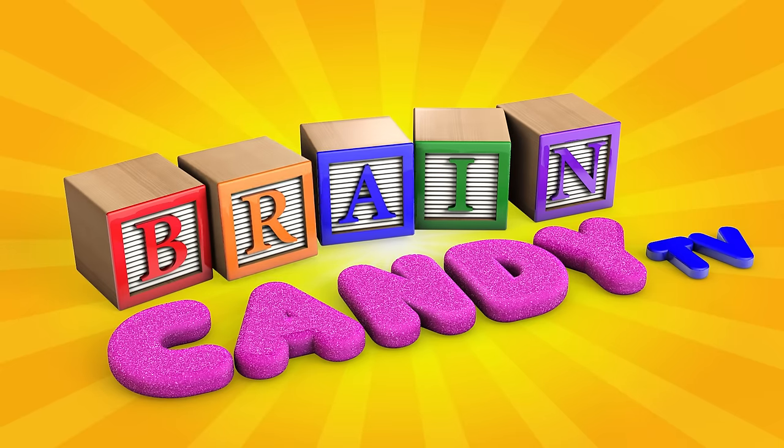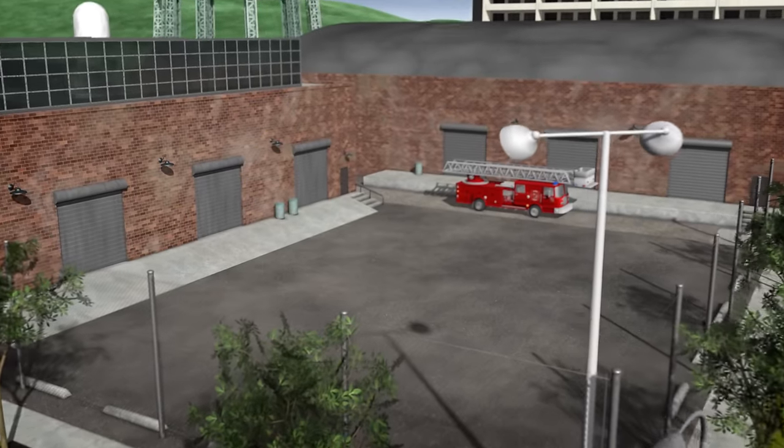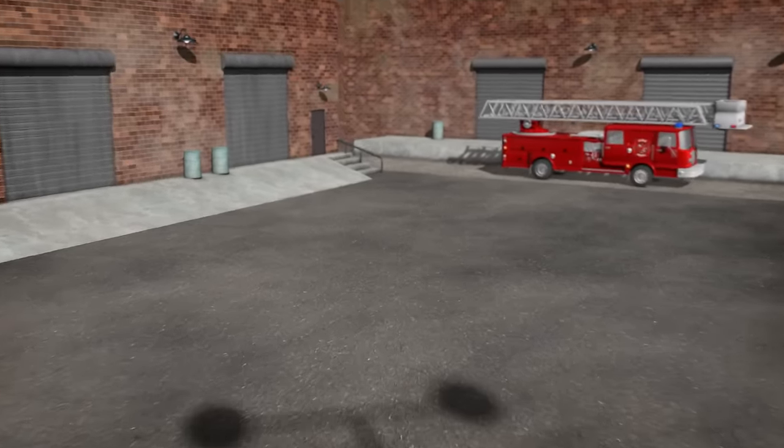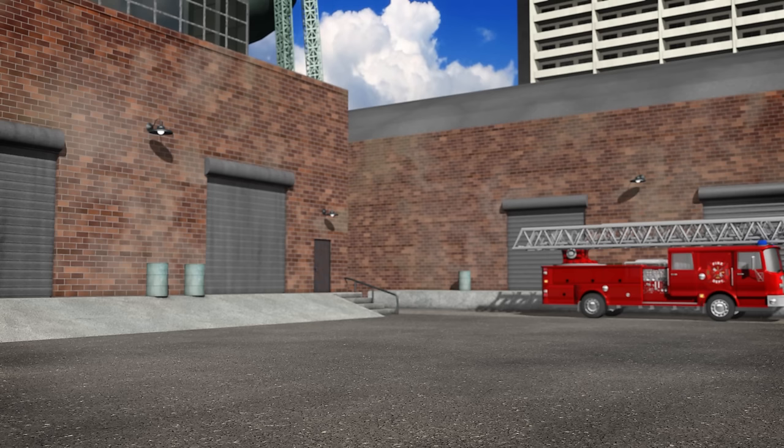Welcome back to Brain Candy TV! Hey Brainiacs! Do you like fire trucks? Let's take a trip to the fire station to learn about the different parts of a fire truck.